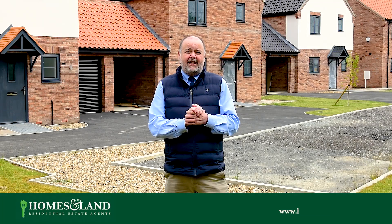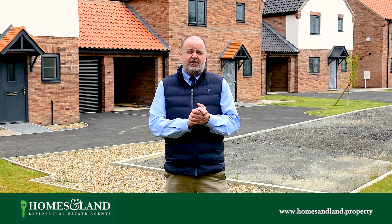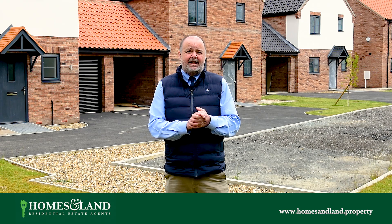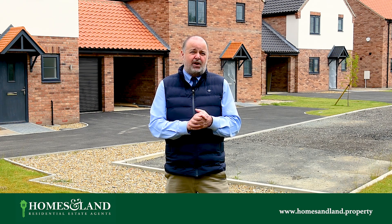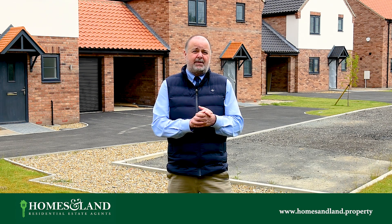Hi, I'm Jonathan from Homes and Land New Homes team. Today I'm standing on location in one of our new home developments we're currently marketing, developed by Wright Properties of East Anglia Limited. This development is on Palmer's Lane in Freethorpe. It consists of nine properties in total, all three-bedroom houses ranging from detached to semi-detached.